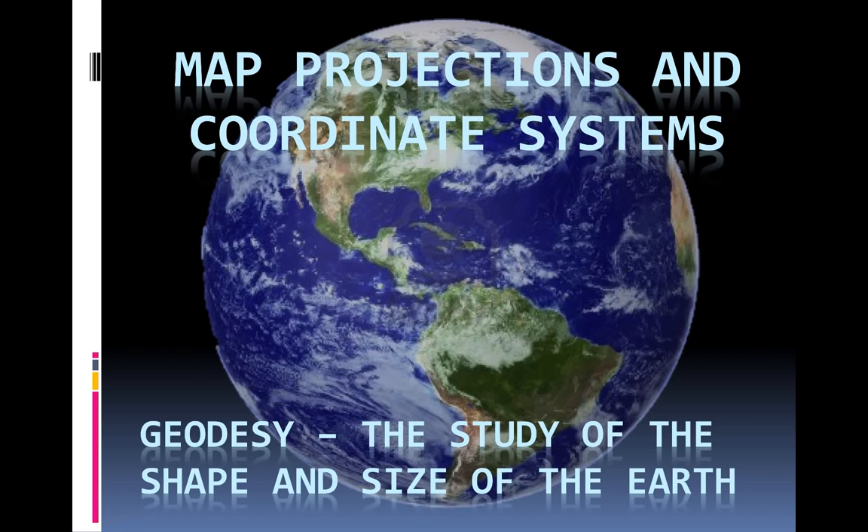Today we're going to be talking about map projections and coordinate systems. These fall under a general field of study called geodesy, or studying the size and shape of the Earth. This is one of the things that ESRI and ArcMap and GIS does the best at — working with multiple projections and coordinate systems. To quickly understand geodesy, I'm going to show you a quick video from NASA.